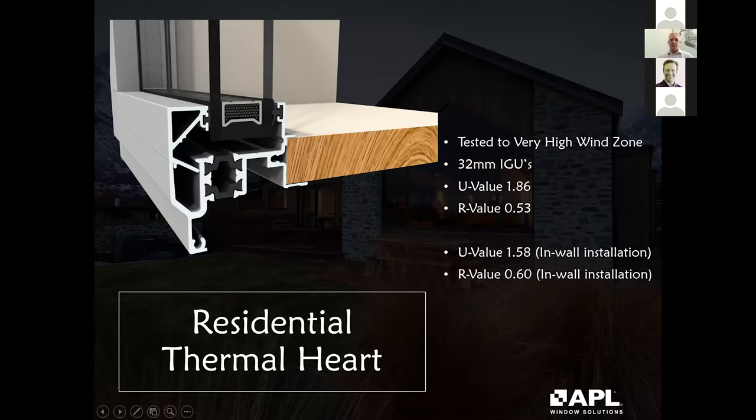Here we have a range of thermally broken aluminium products. We have about three. This residential system is more suited to residential buildings designing windows and doors up to about 2.1–2.2 metres high. It has a larger glazing platform which can accommodate a 32mm IGU. I've shown U and R values using a high performance low-E glass. The eagle-eyed will notice there is also information regarding in-wall installation, which does improve those values when windows are recessed.